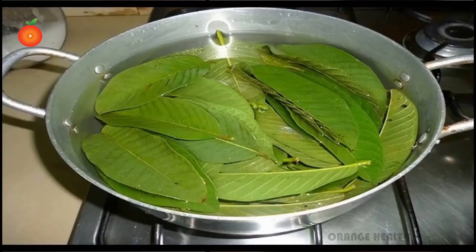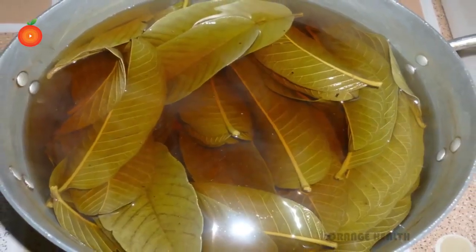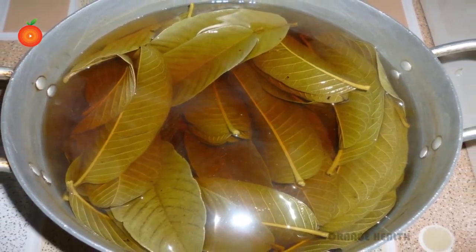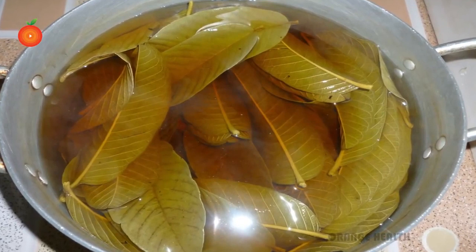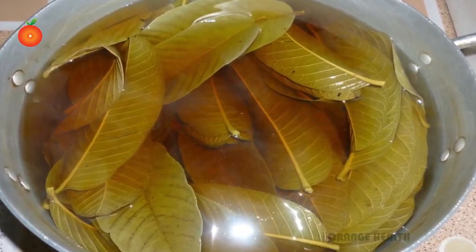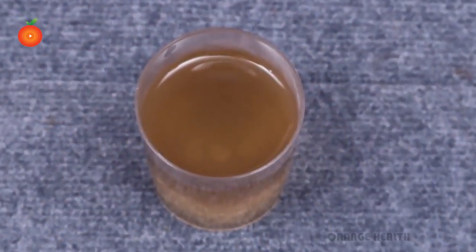Clean the guava leaves under running water so that no dust particles remain. Take a boiling vessel and put the guava leaves, fenugreek seeds, and water into the pan. Boil on a low flame so that the water is reduced to 1 cup. Finally, turn off the heat and set the bowl aside to cool to room temperature. Drink this water on an empty stomach every day.